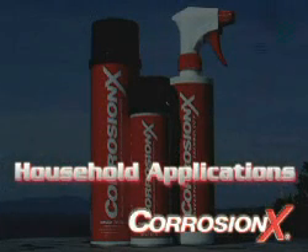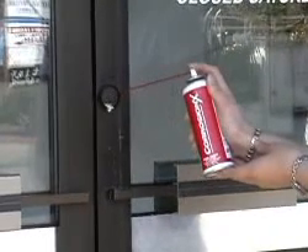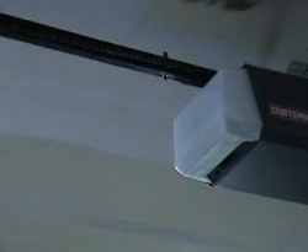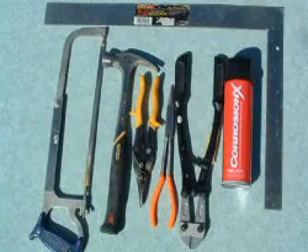Now that same aerospace technology is yours for a great many household applications. CorrosionX will free up, lubricate, and protect all of your door locks. It'll take the squeak out of hinges and door slides. It's great for the garage door and door opener mechanism, wonderful for fans of all types, and it'll keep your tools clean and free from rust.